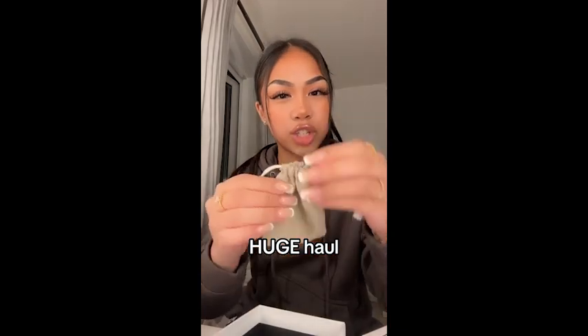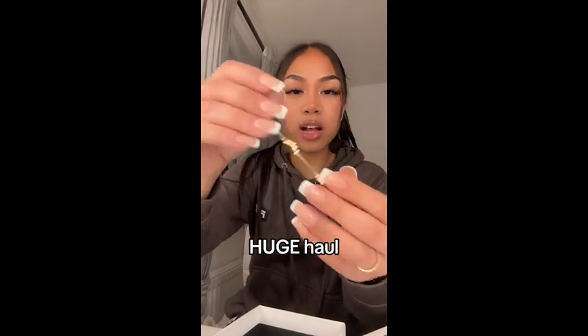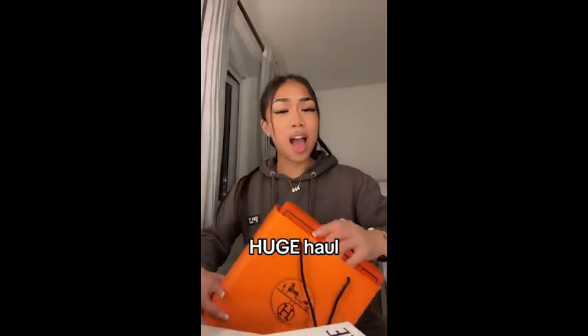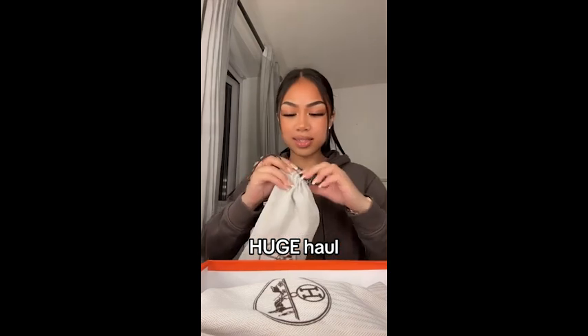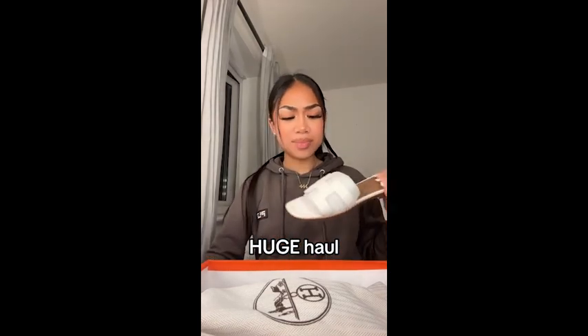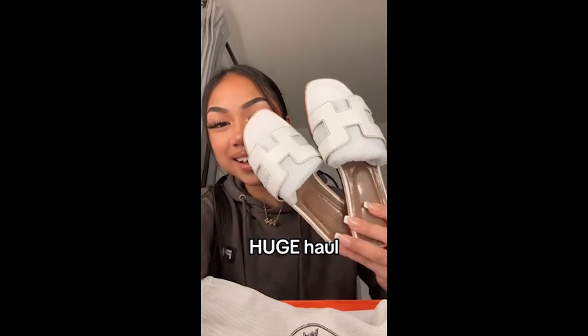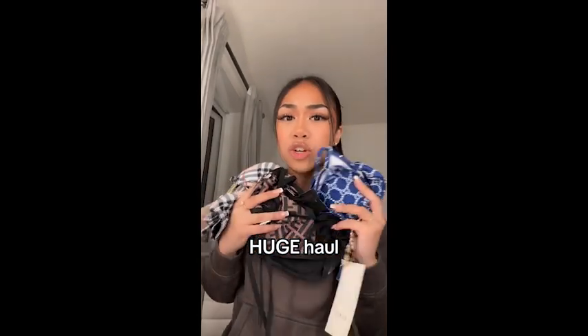From Lewwe I got this bracelet - it comes in this little dust bag. I'll try it on for you guys - this is what it looks like on. Then I got some Amez Oran sandals. They came with little dust bags and I'm definitely gonna wear these a lot in the summer. This is how they look and they'll literally go with everything.